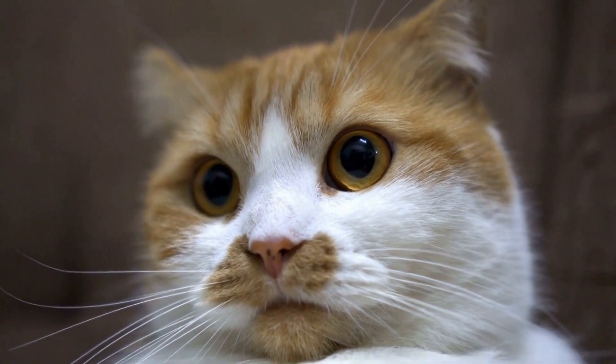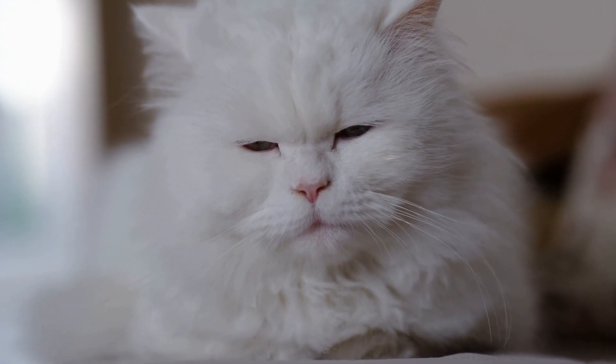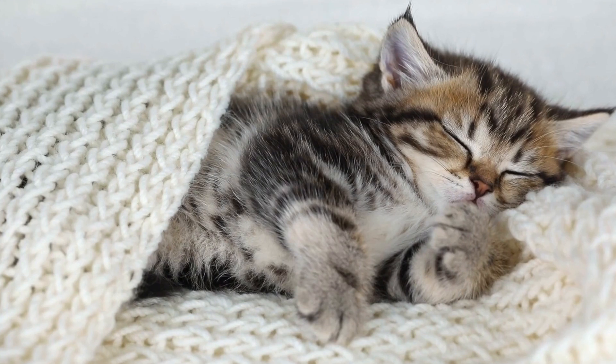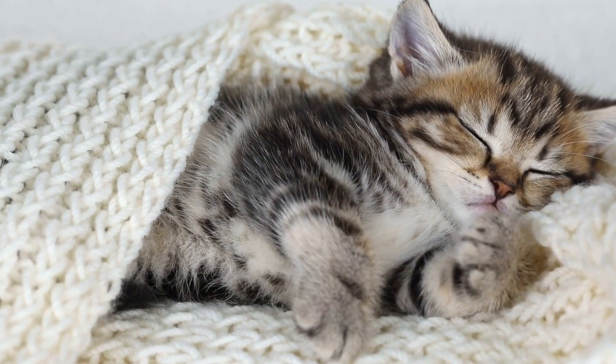The key to training a cat to use a specific type of cat carrier lies in positive reinforcement and gradual introduction. It is essential to make the carrier a positive and comfortable space for your cat. Start by placing treats, toys, or familiar bedding inside the carrier. This will help create a positive association with the carrier and encourage your cat to explore it willingly.